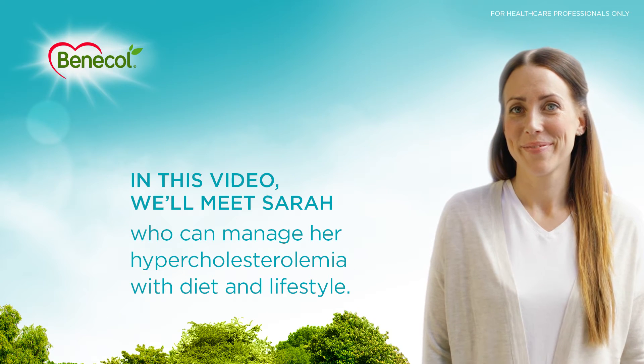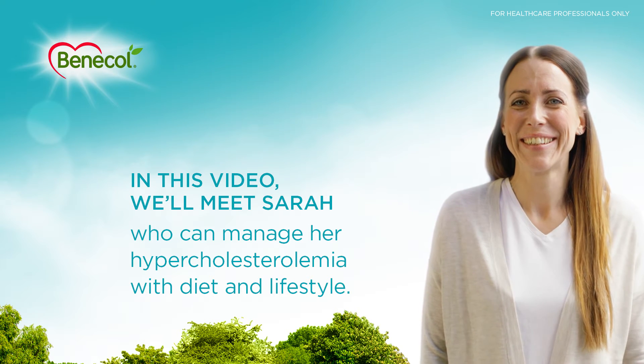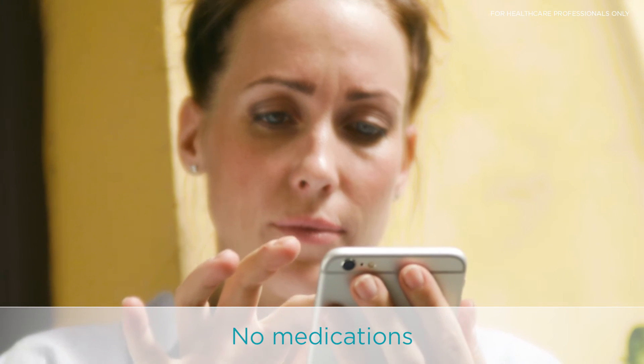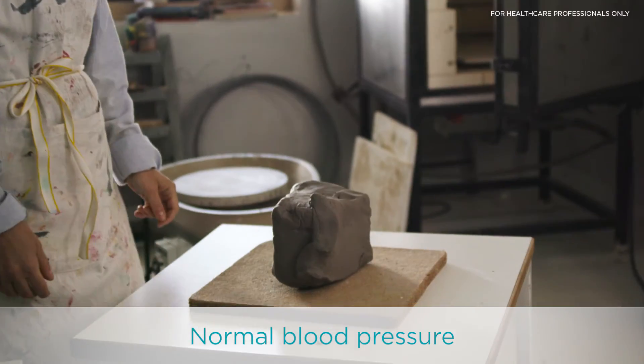In this video we'll meet Sarah, who can manage her hypercholesterolemia with diet and lifestyle. Sarah works as a sales manager, and she also makes time for personal hobbies — this is her me time.